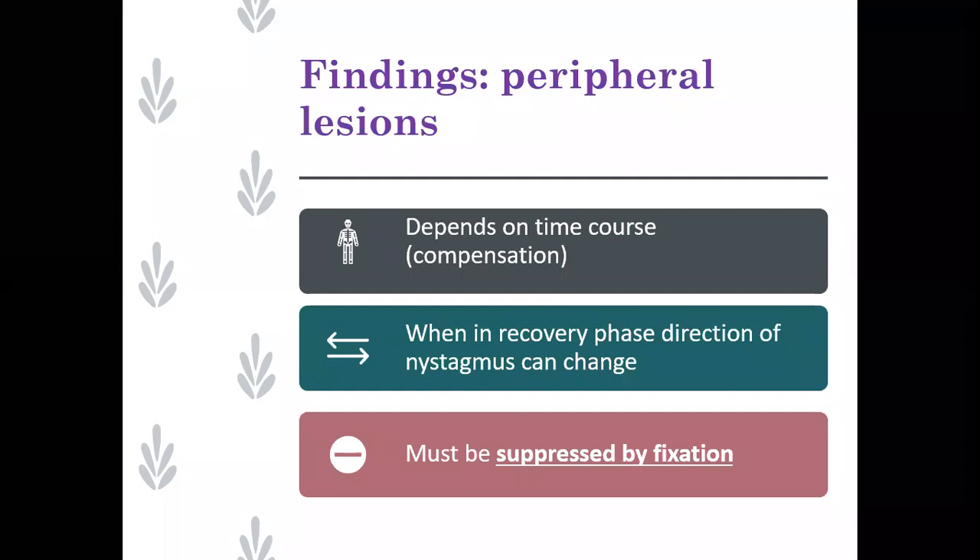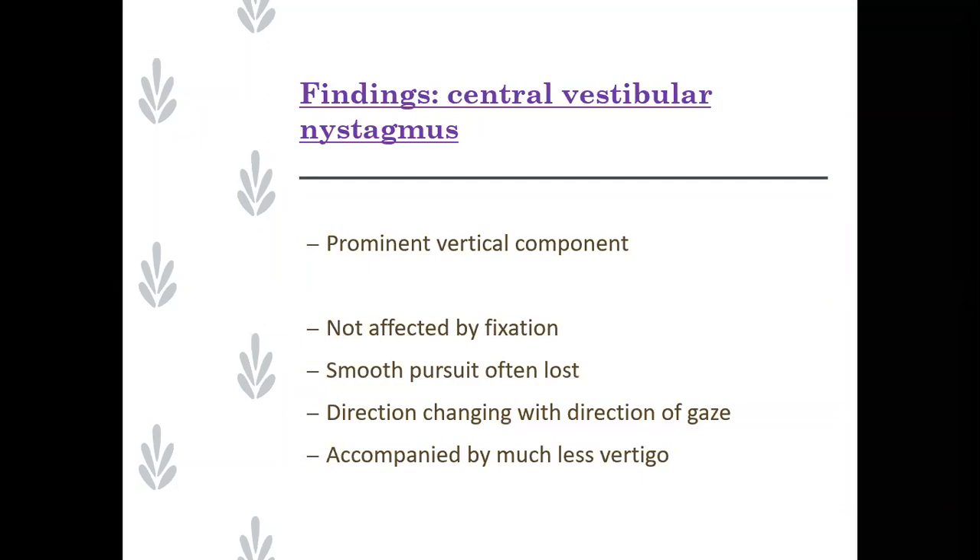Thinking about central vestibular nystagmus - you don't often see it, but depending where you work you might see patients with things like multiple sclerosis. They all end up with eye abnormalities. A prominent vertical component does not behave like peripheral nystagmus - it doesn't follow Alexander's law, it's not impacted by fixation. So the magnitude is often the same with Frenzel lenses or not. If you see that, you'd be expecting to see other ocular motor issues as well.